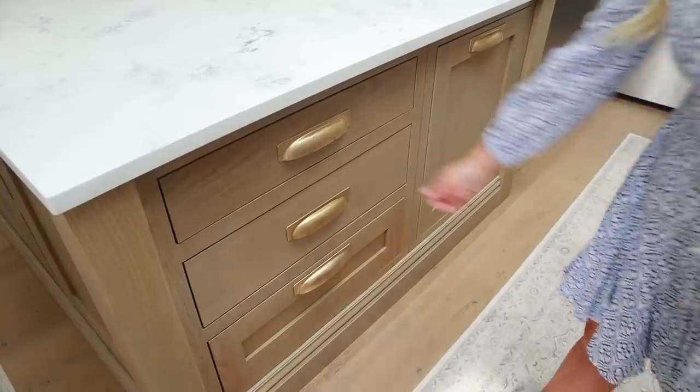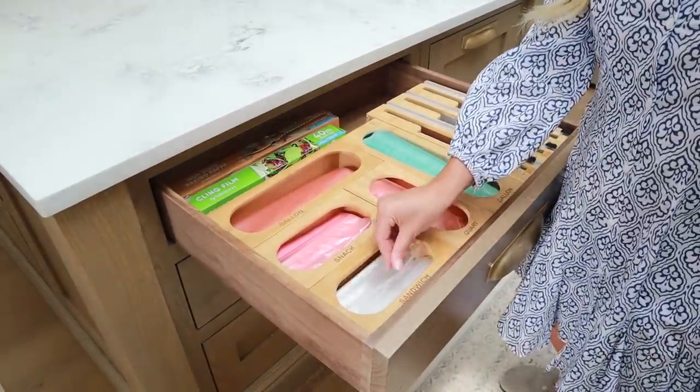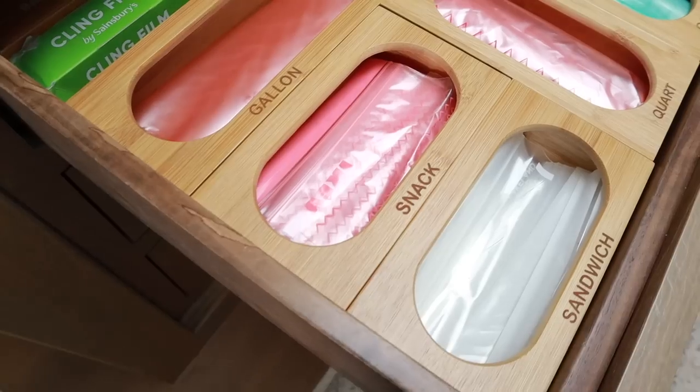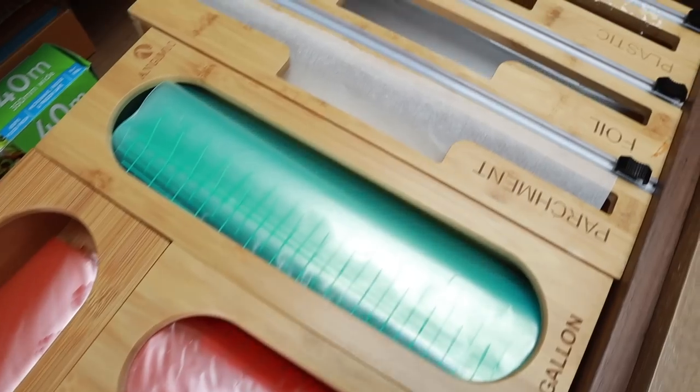I also wanted to share some amazing kitchen storage which is so aesthetically pleasing but also really handy. We bought a set of five bamboo storage holders for our bags. We always try to use Tupperware whenever we can, but there are times — with school trip lunches, certain snacks, or freezer meals — where we do use bags. You get different sizes: a sandwich one, a snack one, a gallon one for freezer meals, a quart one, and another one as well. Our exact set is currently sold out but I'll try and link a very similar one.